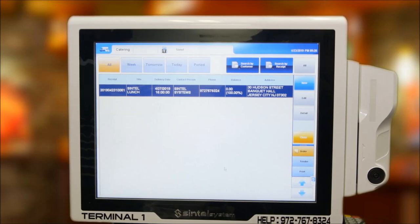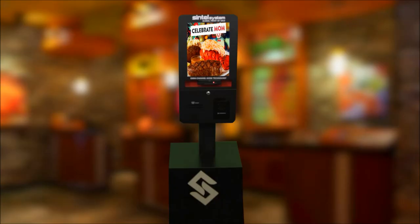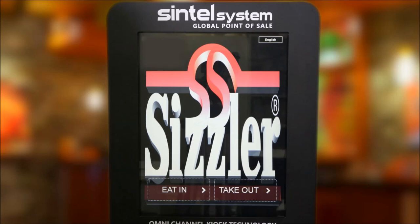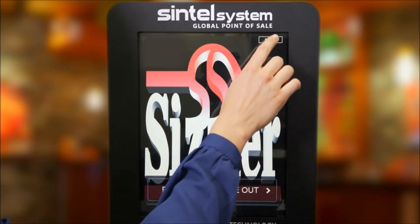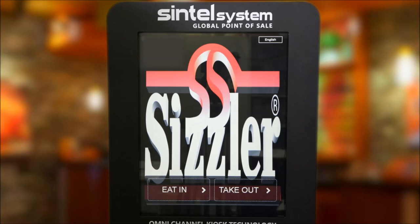Sintel Systems kiosk technology is another vital part of our omnichannel solution ensuring Sizzler's operations remain competitive in today's market. To start, the customer begins by simply touching the screen and the system will display the main screen. At the top right, note the highlighted language button — pressing this button instantly changes instructions to 15 different languages including Spanish and Mandarin. A customer begins by choosing to eat in or take out on the home screen.